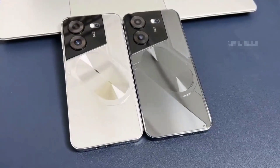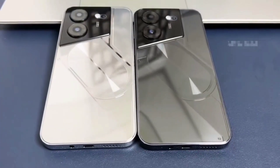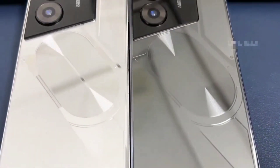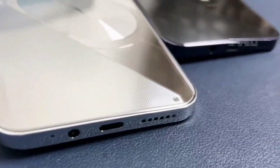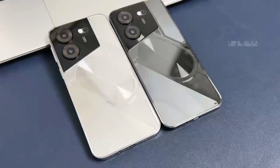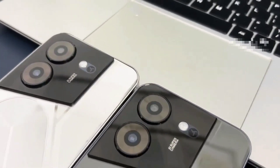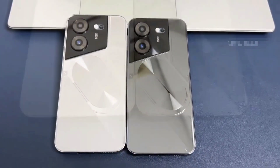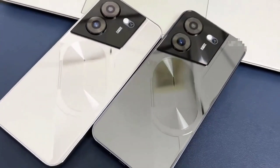Specifications: 1. Model: POVA 5 Pro. 2. Platform: Dimensity 9300. 3. Standby: Dual SIM Dual Standby, plus dedicated Micro SD card slot. 4. Screen: 7.3-inch HD Full Display, 2280 x 3088. 5. Speaker: 1511 Box Speaker. 6. Frequency: GSM 850/900/1800/1900 MHz, 3G WCDMA 850/1900/2100 MHz, 4G LTE, 5G. 7. Vibration: Supported. 8. Colors: Black/White. 9. Memory: 16GB RAM + 1TB ROM. 10. Multimedia: MP3, MP4, 3GP, FM Radio, Bluetooth.